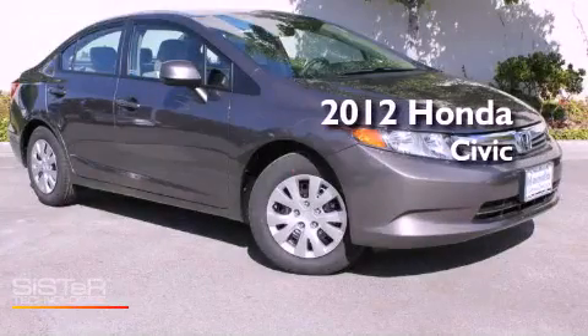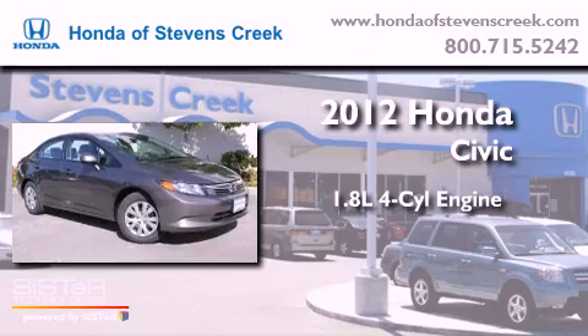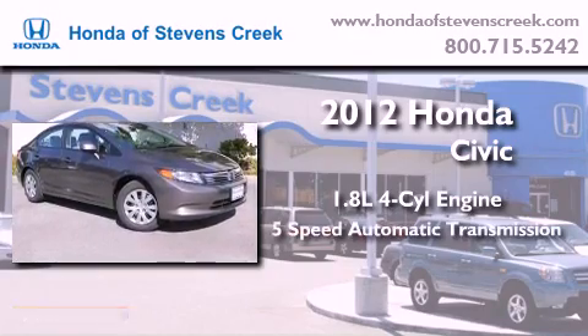This is a brand-new 2012 Honda Civic. It features a 1.8-liter four-cylinder engine and a five-speed automatic transmission.